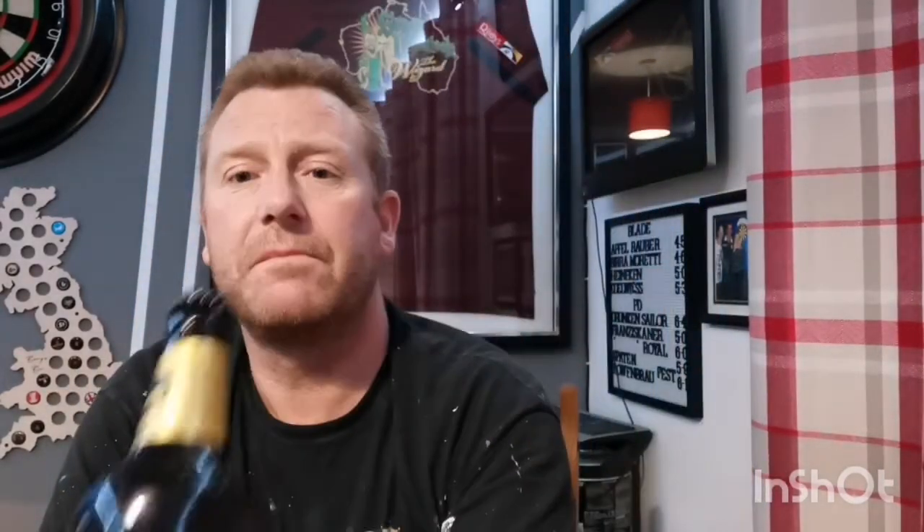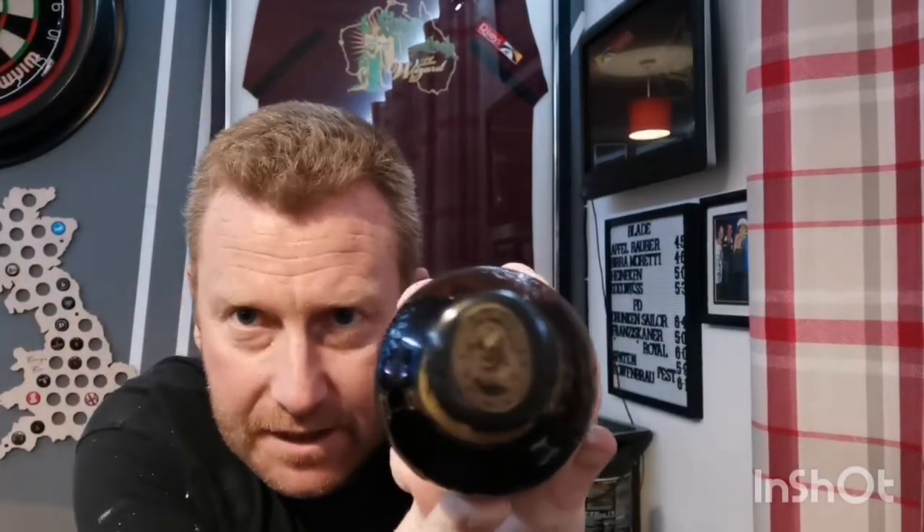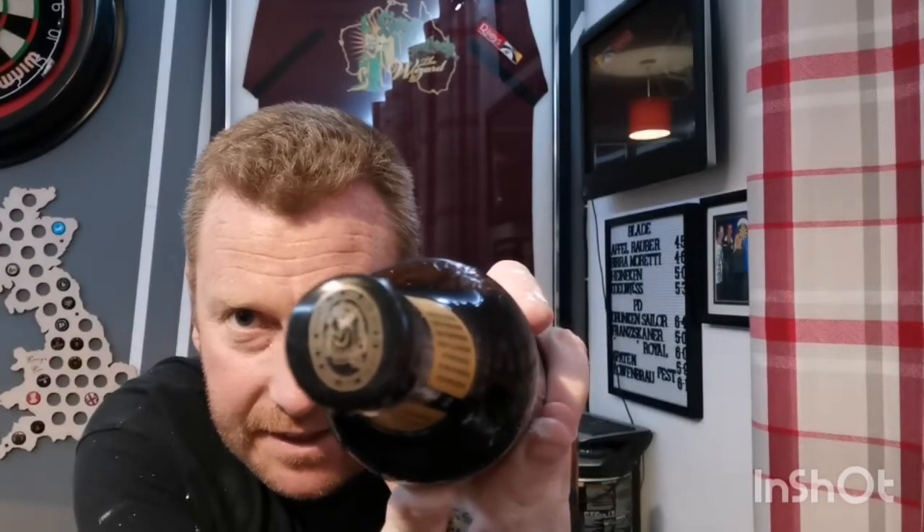I do like the label — very sort of traditional sort of thing. Let's have a look at the old bottle cap, trying to see which way up it is. I don't know if you can see that. Not very good at doing these bits.